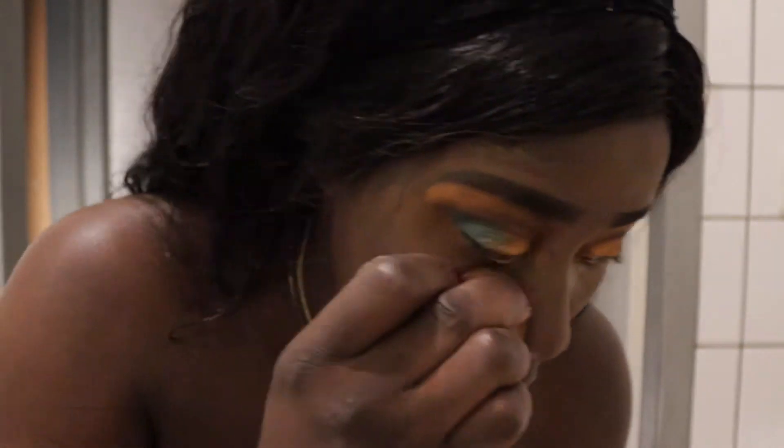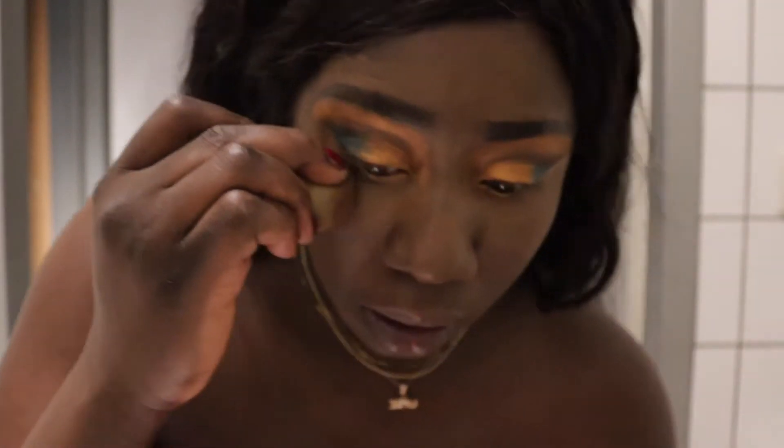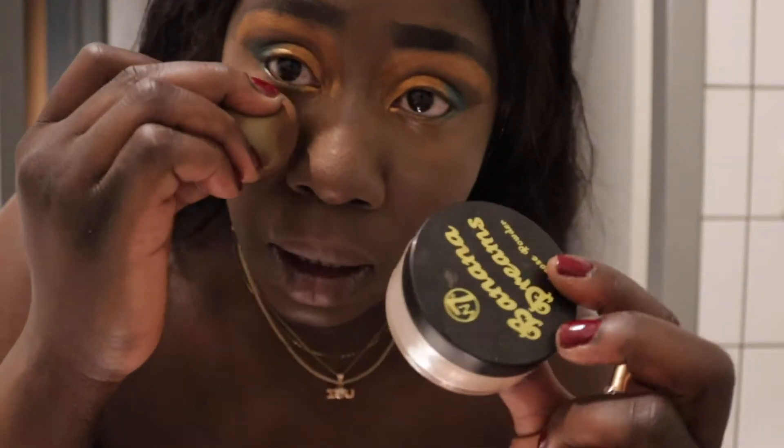After blending it out, I'm going to add some powder — some banana powder — and I'm going to work on my eye crease.